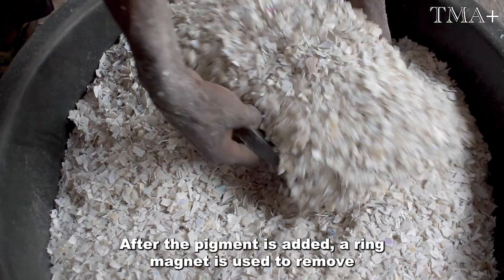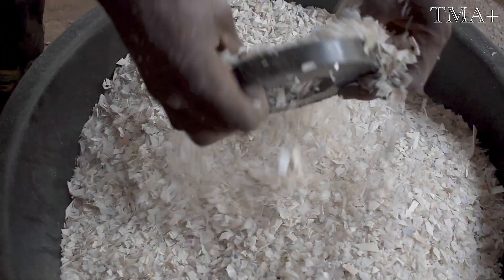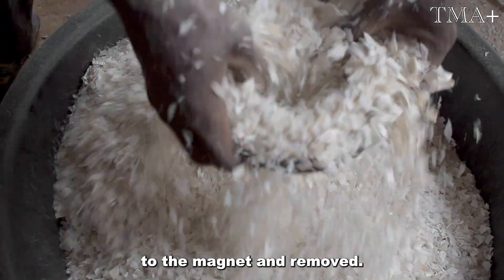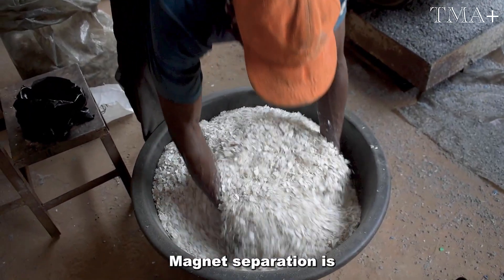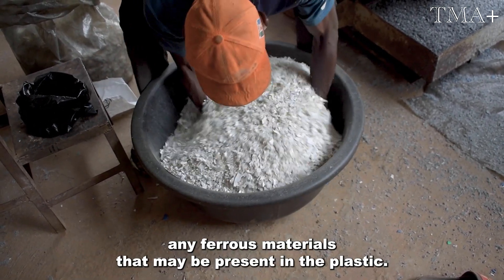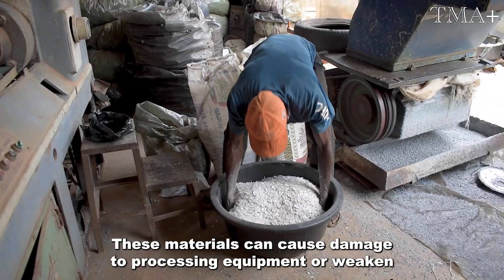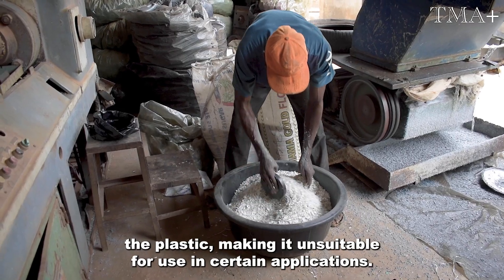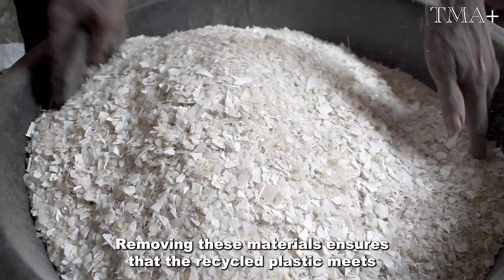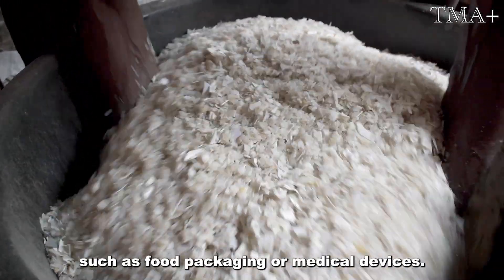After the pigment is added, a ring magnet is used to remove any iron or metal particles that may be present in the granules. The magnet is run over the granules and any iron present is attracted to the magnet and removed. Magnet separation is an important step because it removes ferrous materials that can cause damage to processing equipment or weaken the plastic, making it unsuitable for certain applications. Removing these materials ensures that the recycled plastic meets the required standards for use in various industries, such as food packaging or medical devices.